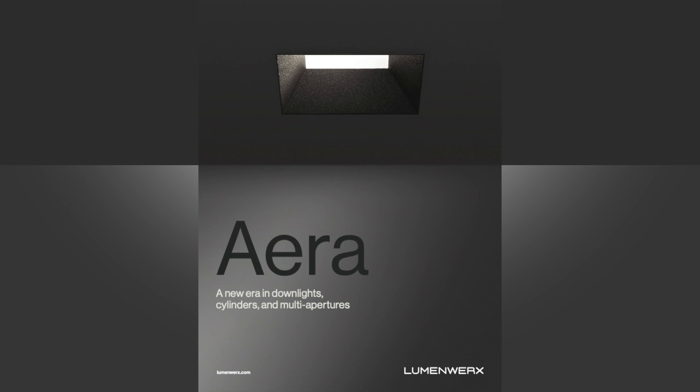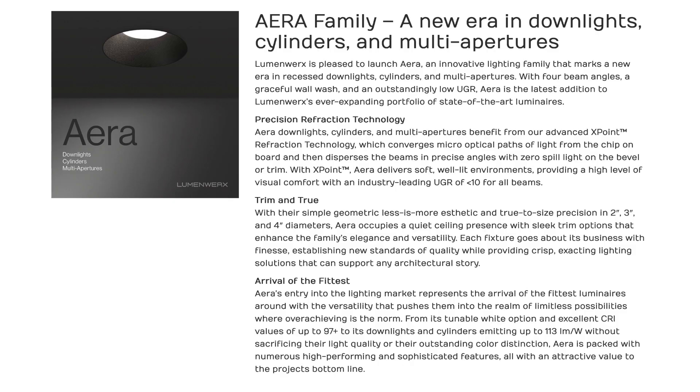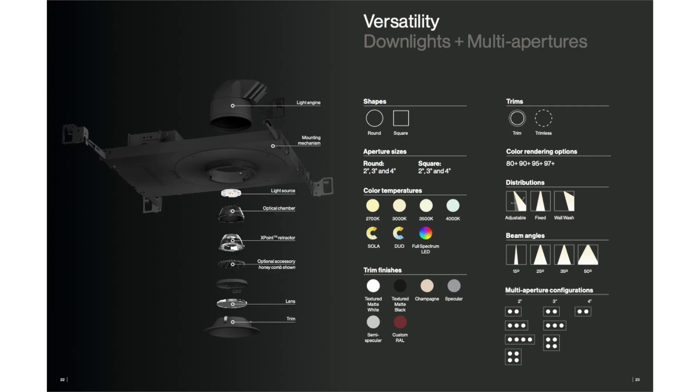Today I will be introducing you to Lumenworks's new Aera fixtures. This marks a new era in recessed downlights, cylinders, and multi-aperture fixtures.